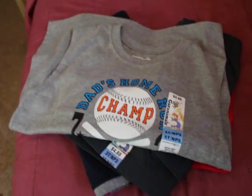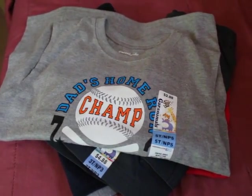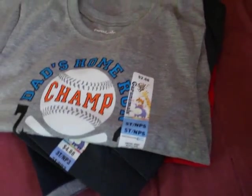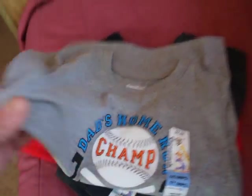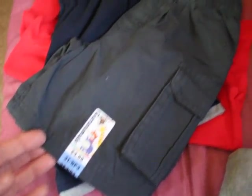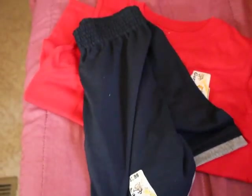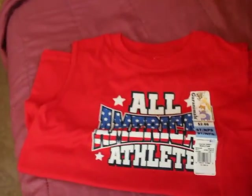I grabbed Mason a couple of summer play outfits at Walmart. This one here says Dad's Home Run — it's a little sleeveless t-shirt with a pair of plain gray cargo shorts — a pair of black sweatpants shorts, and the All-American Athlete, which is also the sleeveless one.